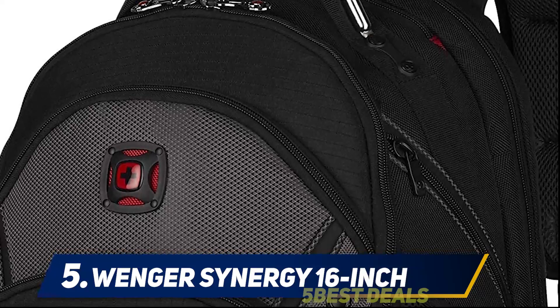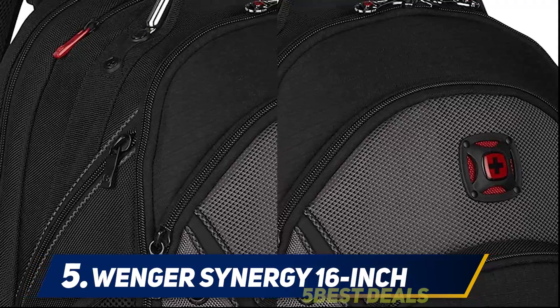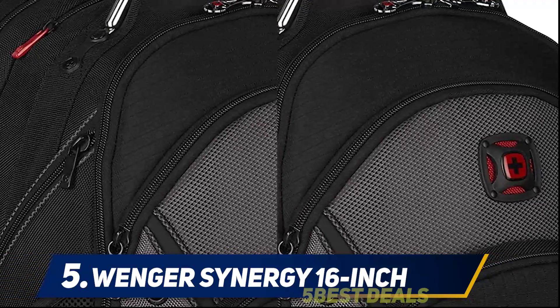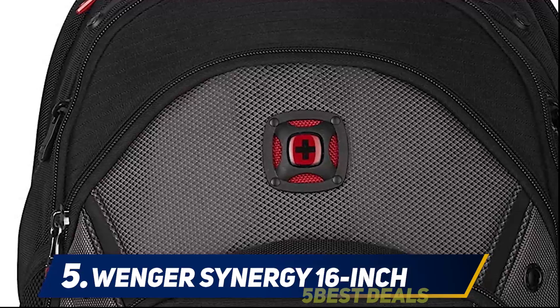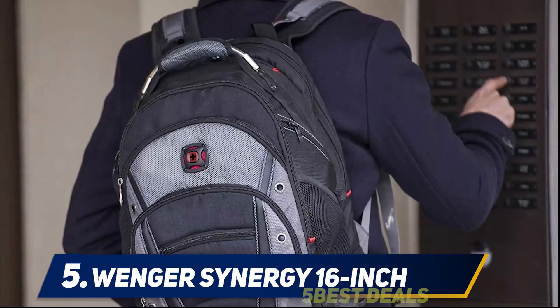The looks of the bag are good but not so great — it looks like a significant fat-boy type. It is only available in one color, which is a gray and black combo. The Wenger Synergy backpack is made of polyester and nylon material, so it also has water resistance. The backpack also has ample capacity, but there are no anti-theft pockets.